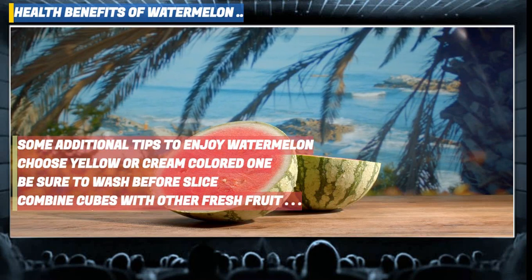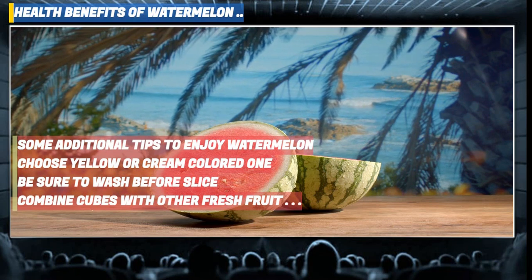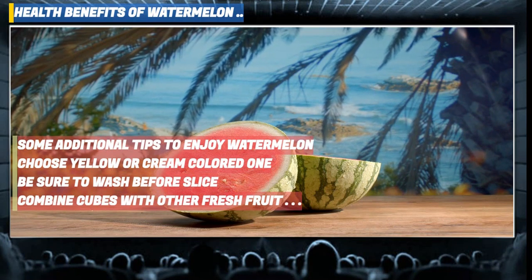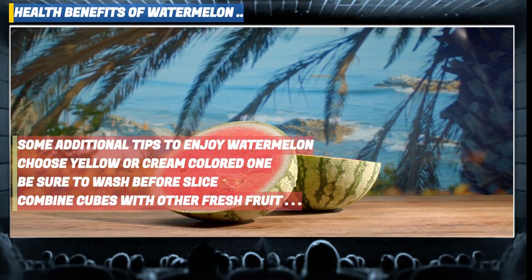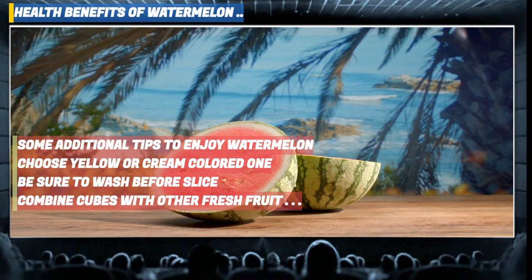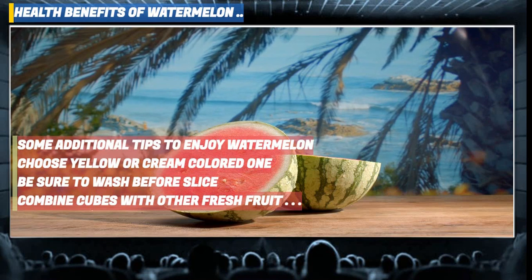Additionally, here are some tips for enjoying watermelon to the fullest. The trick to choosing a ripe watermelon is to look for a yellow or cream colored splotch or ground spot, the fruit's key sign of peak ripeness. Given its high water content, a ripe watermelon is heavy when you pick it up. Be sure to wash the watermelon before you slice it to clear any bacteria.